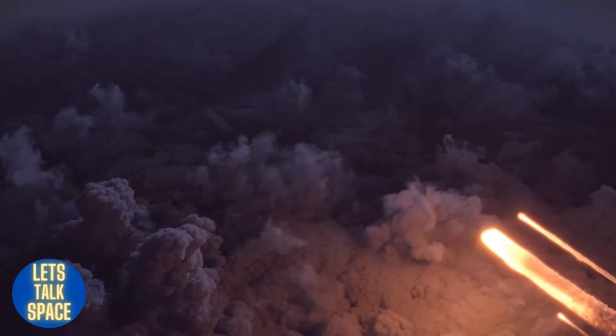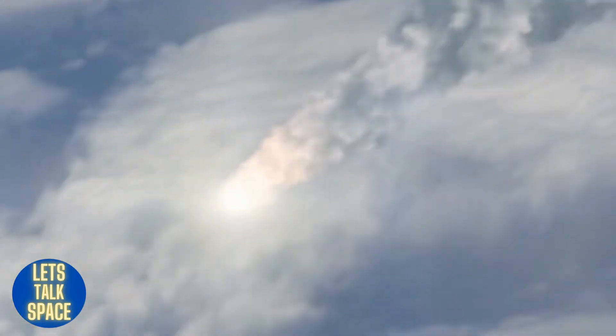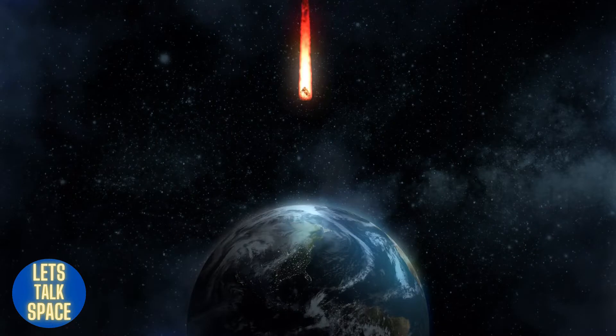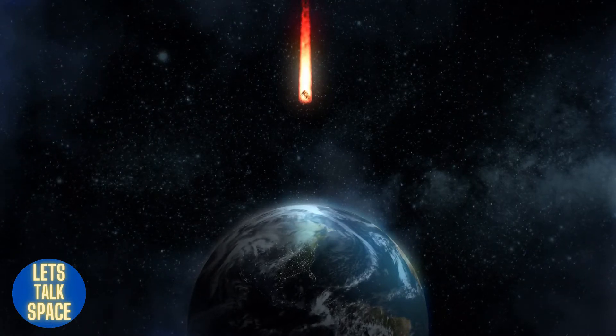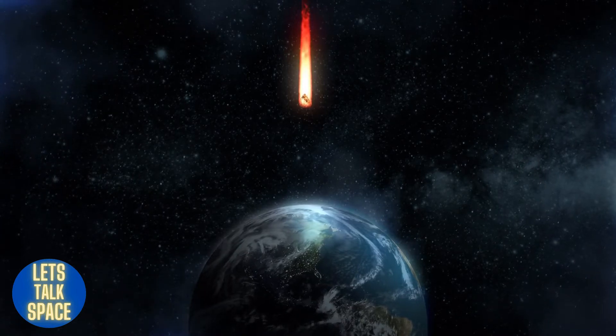Meteors are the meteoroids that enter the earth's atmosphere and burn up. These meteors are commonly referred to as shooting stars. The fundamental distinction between meteors and meteorites is that meteors cannot reach the earth's surface and instead burn up in the atmosphere.